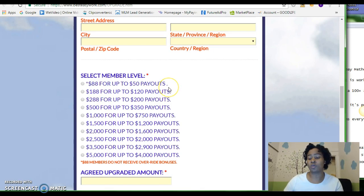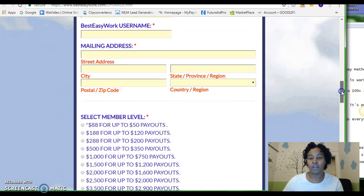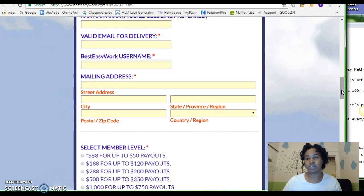The best option I think is to come in at least at the first level so you can get those $50 payouts. Then as you receive sales over the coming couple of weeks after you sign up, you can use that money to upgrade to the next level. Because if you come in at the free option, you're only going to be able to collect $25 payouts.